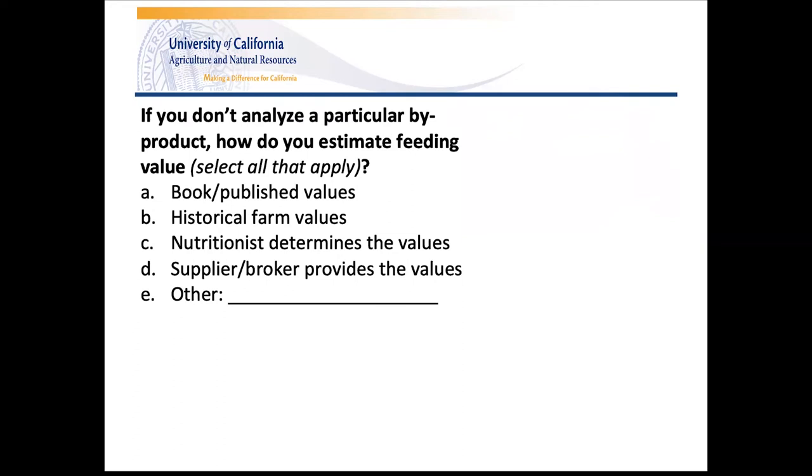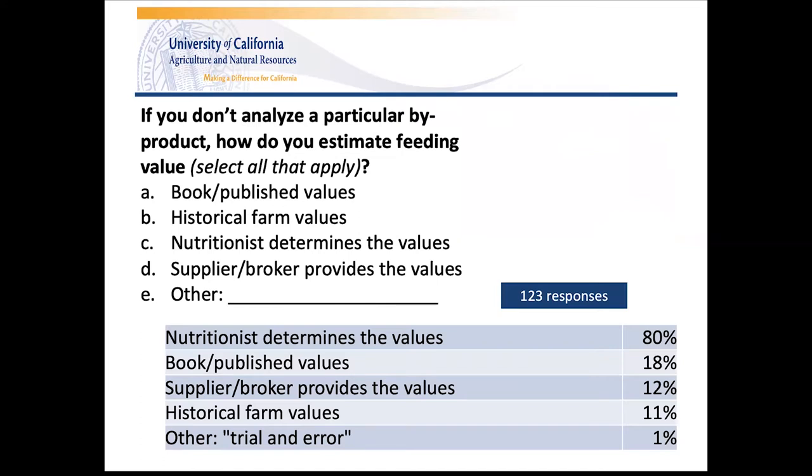If a particular byproduct isn't analyzed, how do producers estimate feeding value? We asked folks to select all options that applied. 123 responses were recorded. Since it was select-all-that-apply, percentages add up to more than 100%. 80 of the 123 responses — 65% — selected the nutritionist option, by far the most popular. Most people are relying on their nutritionist for byproduct values, which is probably not news to anyone. Only one dairy producer selected other, with the write-in answer being 'trial and error.'